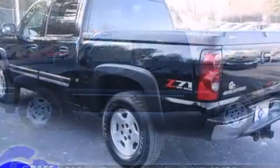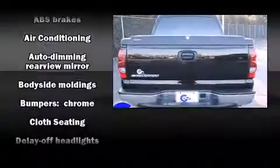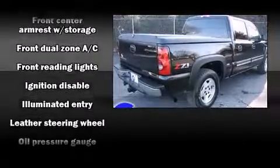Four-wheel drive allows you to go places you've only imagined. Top features include air conditioning, front and rear cup holders, variably intermittent wipers, a leather steering wheel, an automatic dimming rear-view mirror, and a split-folding rear seat.